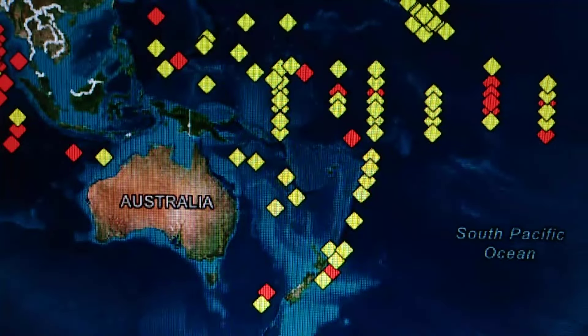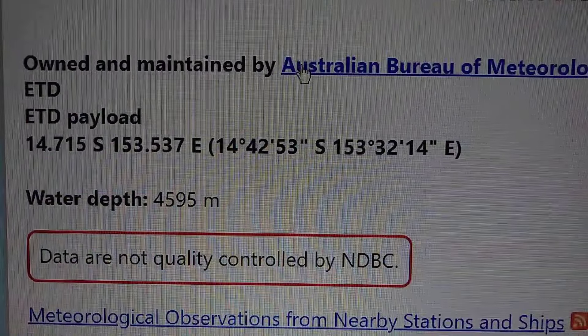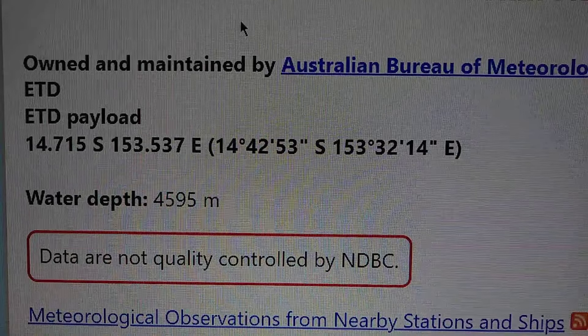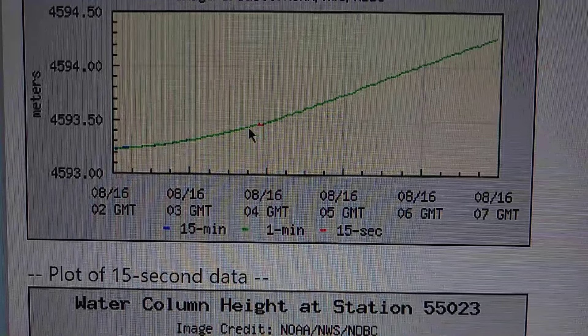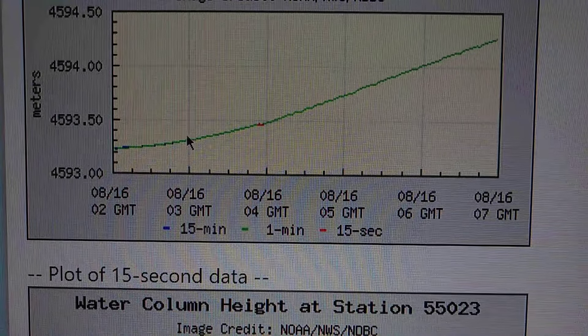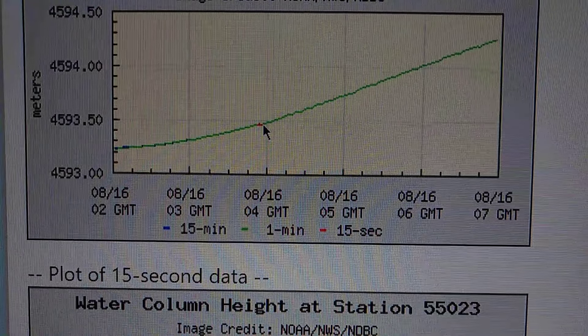Here's the information. This one here is coil C2 station 55023. You can see here there's some kind of a strike — you can see the vibration coming through. USGS is not showing anything on that.